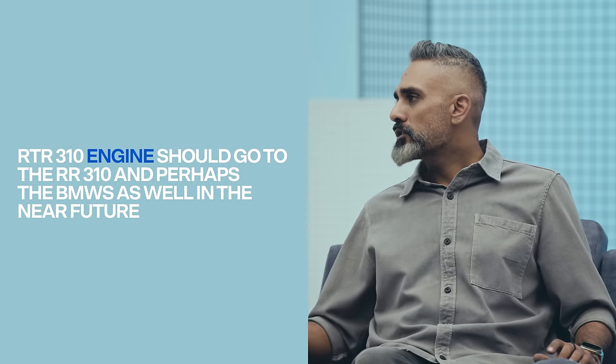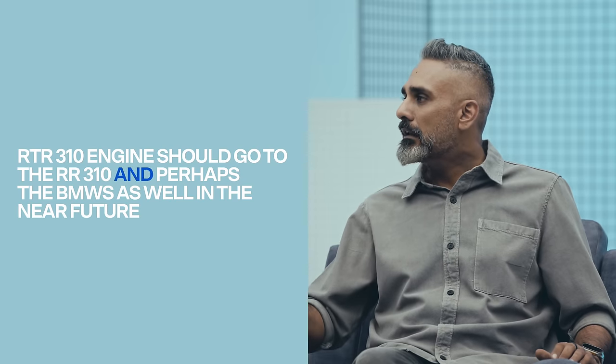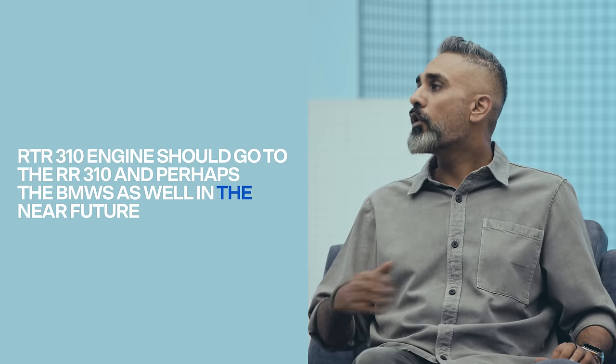When this engine inevitably goes back to the RR 310, you'll have a committed faired motorcycle and an upright naked — but most of the experience will actually be the same. I'm not sure that's enough differentiation between the two products. Logically, this engine update has to go to the RR 310 too — it's the first mechanical update in all these years.